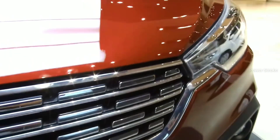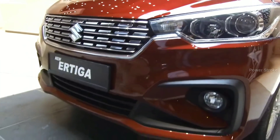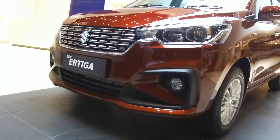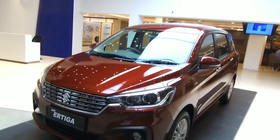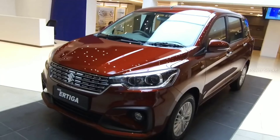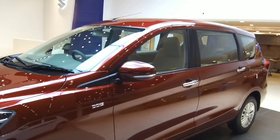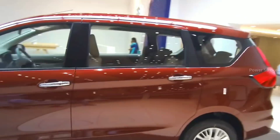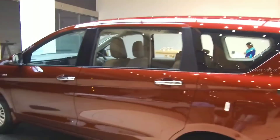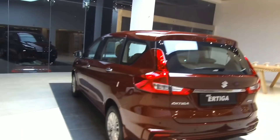It also features circular fog lamps surrounded by a unique black bezel. The car has increased in size — though it sits on the same wheelbase, it is now 90 mm longer for a more spacious third row, 40 mm wider for more shoulder room, and 5 mm taller for more headroom.